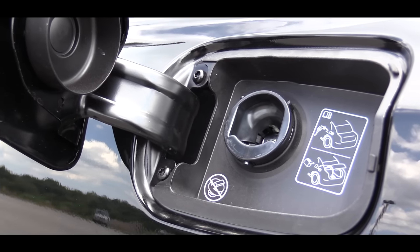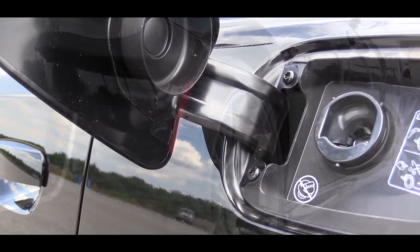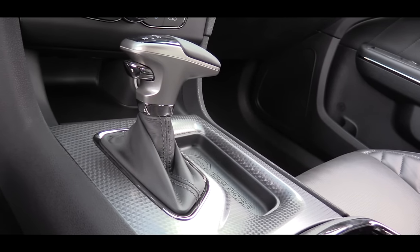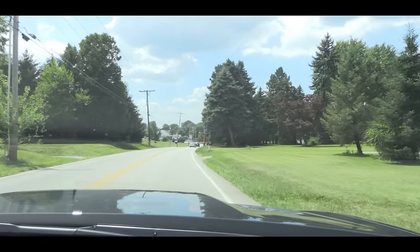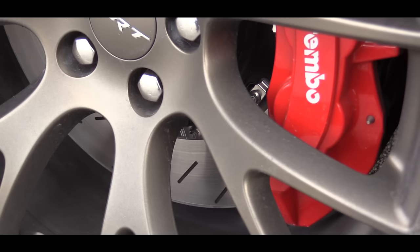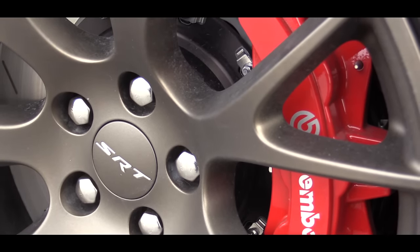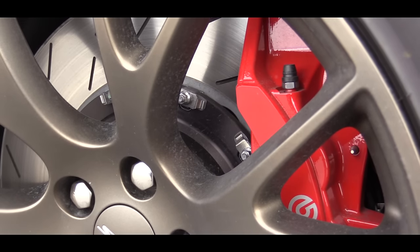Miles per gallon is going to come in at 13 in the city, 22 on the highway using premium fuel, of course. That crazy amount of power is going to be sent to the rear wheels through an eight speed TorqueFlite automatic transmission. There is an SRT tuned Bilstein three mode competition suspension, which is definitely going to help with cornering. The brakes are manufactured by Brembo and come with enormous rotors and six piston calipers painted in red that look absolutely awesome. There's hydraulic brake assist as well.